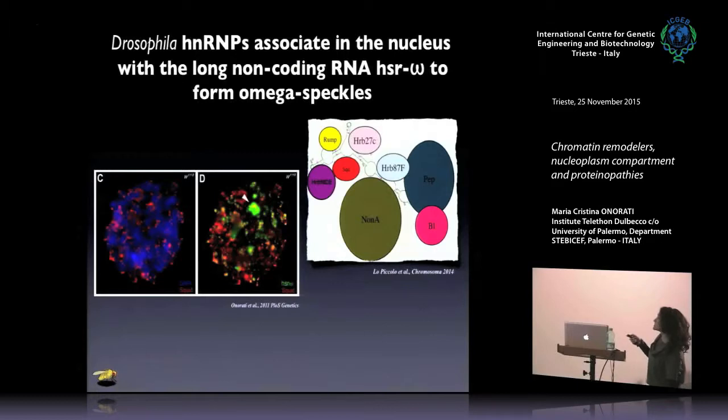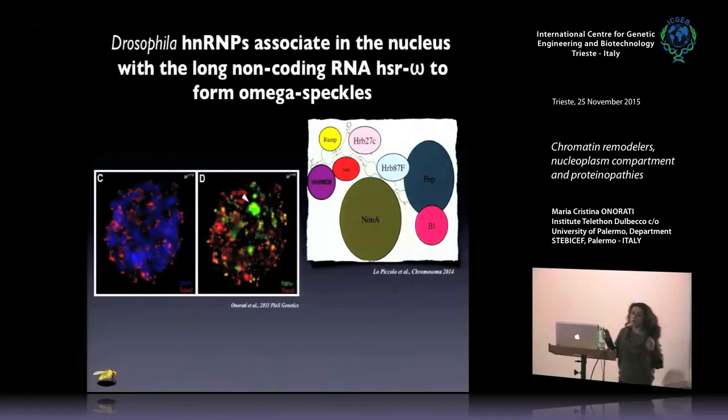This complex consists of many HNRMPs that are structured by the long non-coding RNA. There is a big complex, and our idea is that the Omega speckles differ depending on the tissue — the combination of HNRMPs changes depending on the tissue in which they are engaged. These Omega speckles are conserved in all tissues in Drosophila: we have them in brain, Malpighian tubuli, salivary glands, and wherever. We started studying Malpighian tubuli because it is simpler to visualize Omega speckles, as this tissue has a cytoplasm that is well-suited for immunofluorescence.